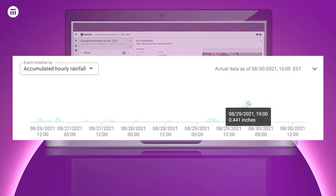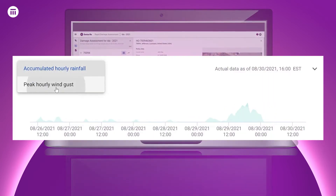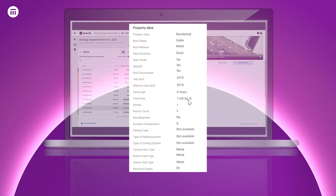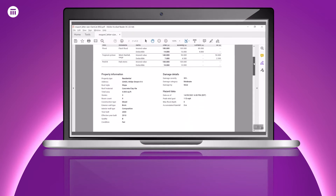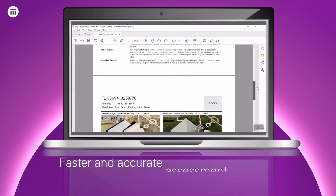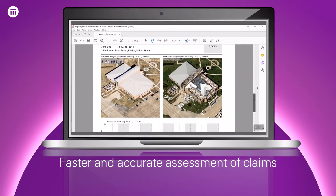Enrichment with hourly maximum wind speed, hourly rainfall, and property data further helped loss adjusters with initial estimates even before going to the field. Detailed reports were extracted and shared with field adjusters, which helped in faster and accurate assessment of claims.